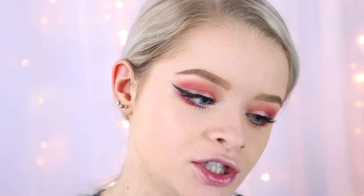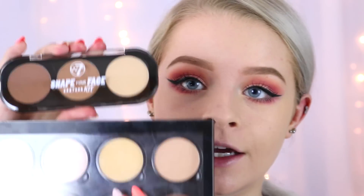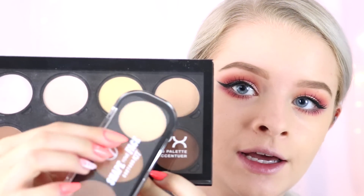Moving on to contouring — for the more expensive side I'm using the NYX Highlight and Contour Palette, which is £18. For the cheaper alternative I have the W7 Shape Your Face Contour Kit. Some of the colours from the W7 are very similar to the NYX — this one matches that one, the middle one is similar, and the lighter powders correspond well too. The W7 one is under £5, so if you don't want to buy a full contour kit this one is a good option.